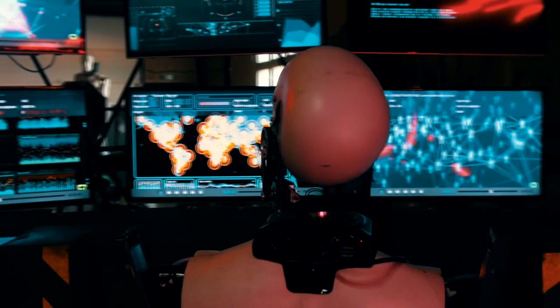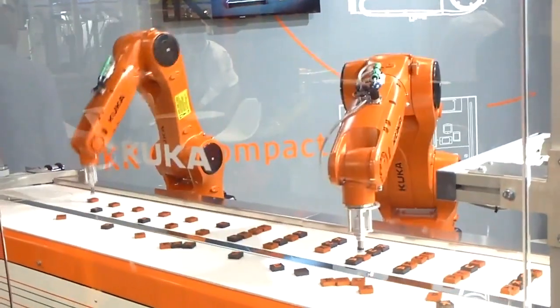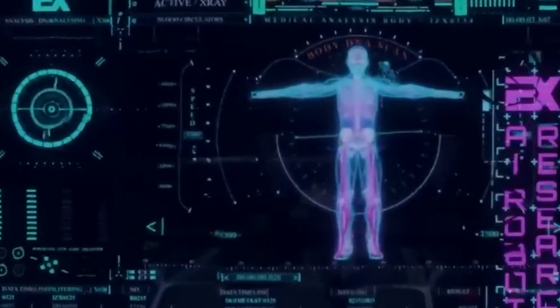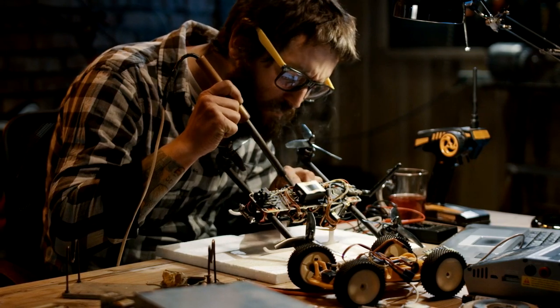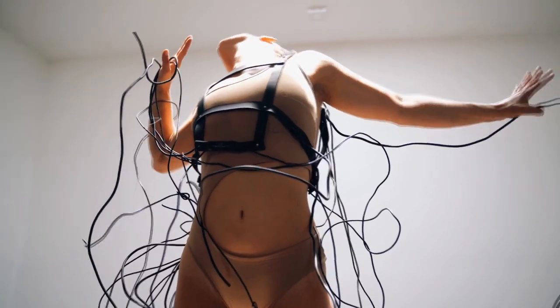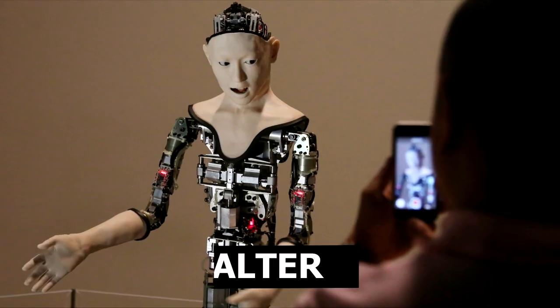Nadine adapts to each person. Her mood can change depending on the behavior of the interlocutor, and the robot can be seriously offended by rudeness directed at her. When interacting with special-needs children, the android maintains neutrality, seeking their attention and sympathy. Externally, the robot is a double of its creator, Professor Nadia Thalmann. In order for Nadine to engage in a social environment and hone her communication skills, she was made a secretary at a university reception.